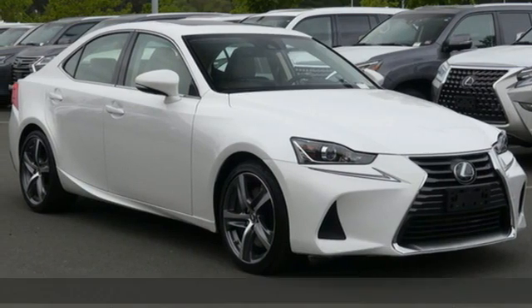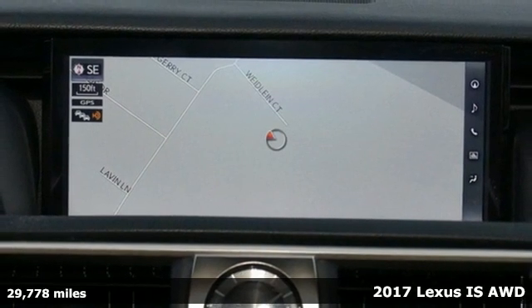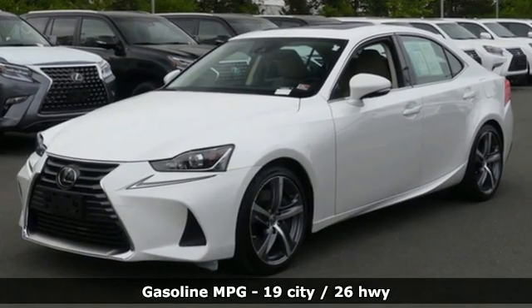It's a 2017 Lexus IS. Precise handling, thrilling control, enhanced power, stunning style. These are the attributes that make the IS stand apart and lead you to something greater.